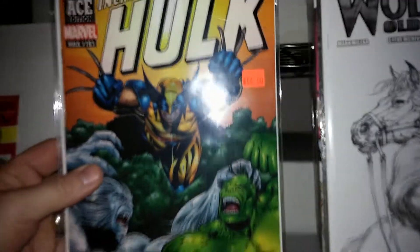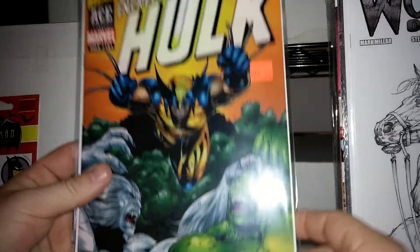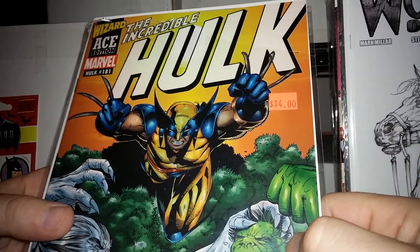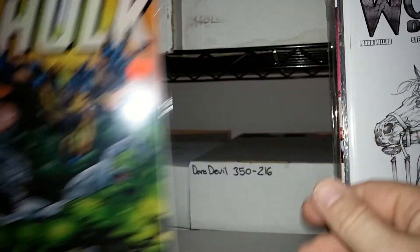This here is a Wizard Ace edition — why is it so blurry? It retails, obviously, Hulk 181. It's got a shiny cover on it. Actually kind of a cool book.